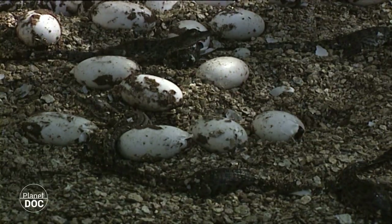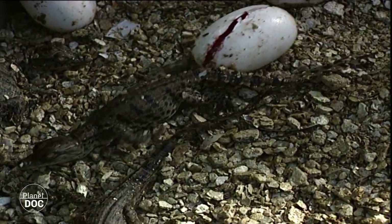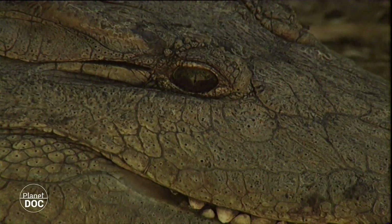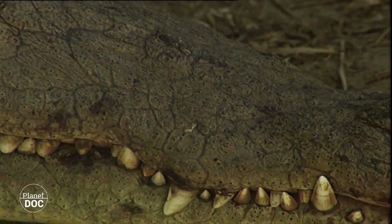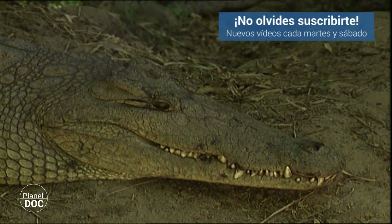The cries, in fact, are emitted by the young, which the mother transports in her mouth, and any curious onlooker approaching because of the call will be attacked by the female, acting in defence of her young. The female crocodiles are extremely dangerous at this stage, because of the 84 to 90 day fast undergone during the incubation period.